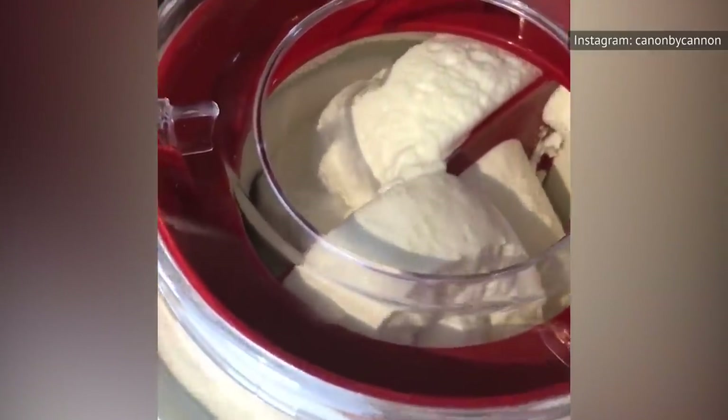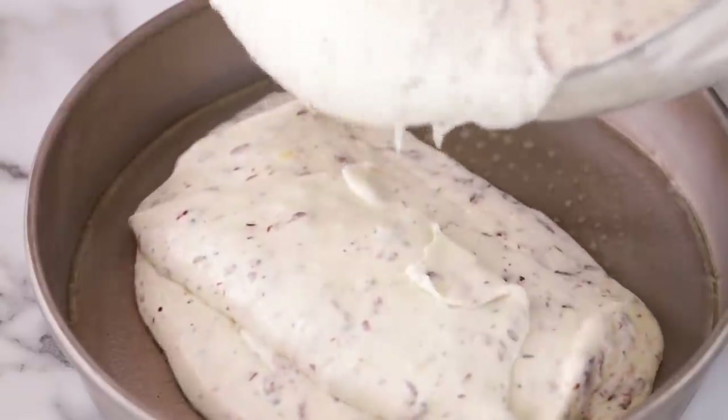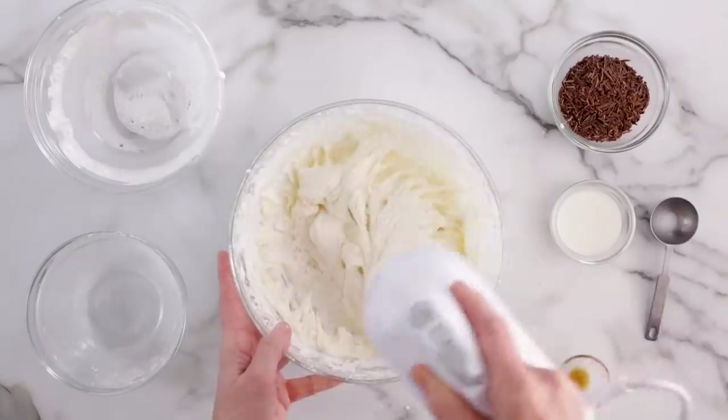Perusing your favorite restaurant's dessert menu, you may have certain ideas. Sure, you don't necessarily expect that the kitchen is churning their own ice cream, but you may think they're at least making the cakes from scratch. Well, not so fast. As it turns out, many restaurants and even bakeries are using the same secret ingredient: boxed cake mix.